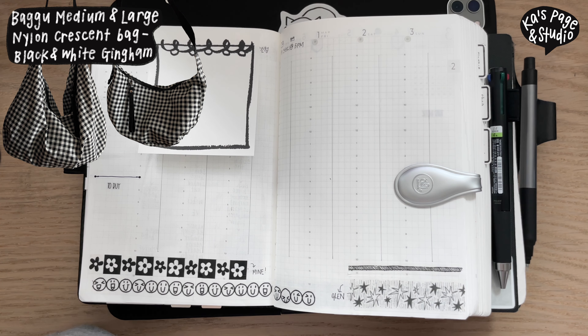I had the black large crescent bag and I was using that religiously every single day. I've mentioned that in one of my favorites videos and my 'what's in my bag' video. I gave that to my sister and I've been using the black and white gingham print — the large one for university and the medium one when I'm just out and about near my house.